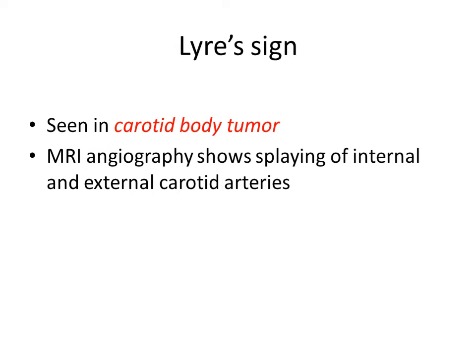Then Lyre's sign. It is seen in carotid body tumor and is a radiological sign seen on MRI angiography, in which there is splaying — or spreading apart — of the internal and external carotid arteries because of the tumor in between them. That is Lyre's sign.